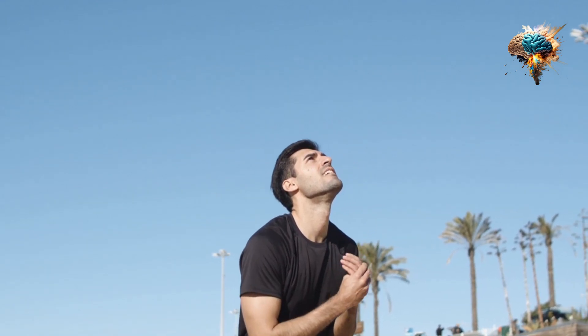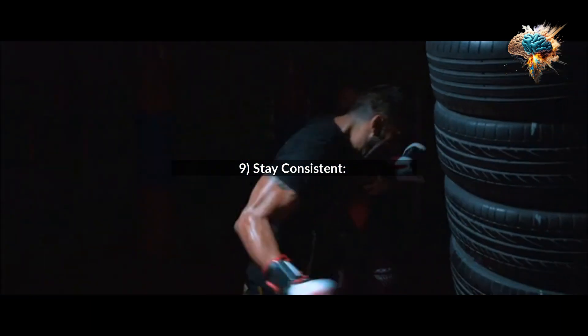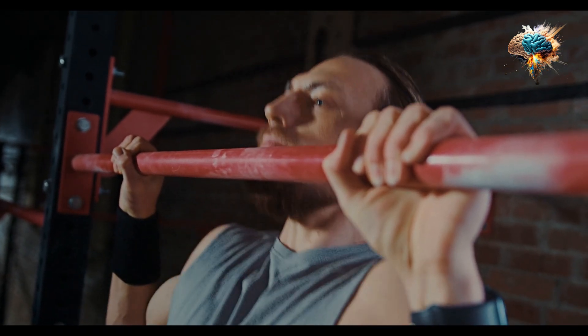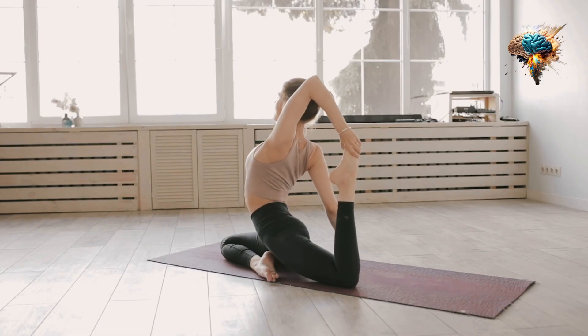9. Stay Consistent. Consistency is key when it comes to strength training. Make it a habit to work out regularly, even if it's just for a few minutes a day. This will help you build strength and see results over time.